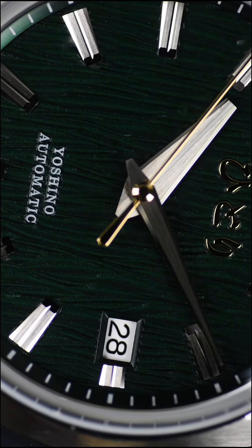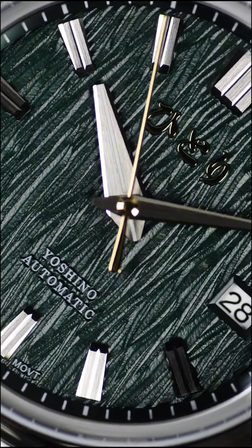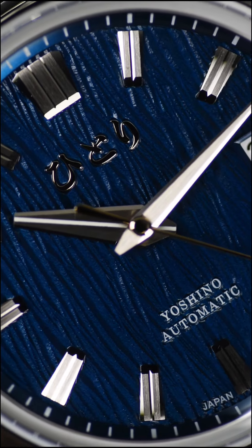The dial? It's stunning. Designed to mimic the texture of birch wood, it comes in azusa green and niwa blue, giving you a choice of two nature-inspired hues. And look at that texture, crafted to perfection.